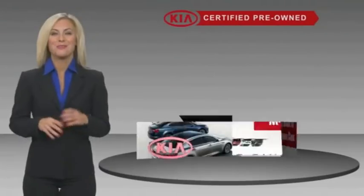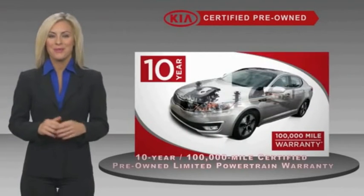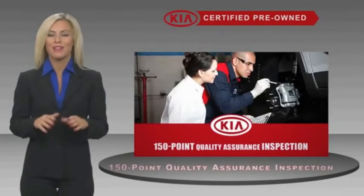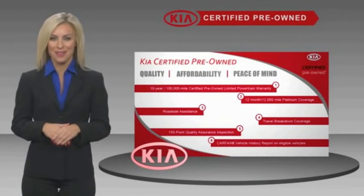A certified pre-owned Kia is confidence and reliability for the road, with a fantastic warranty, roadside assistance, and an intensive quality assurance inspection. You can have total peace of mind — ask your dealer for details about the Kia certified program.